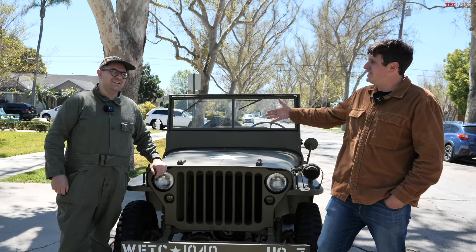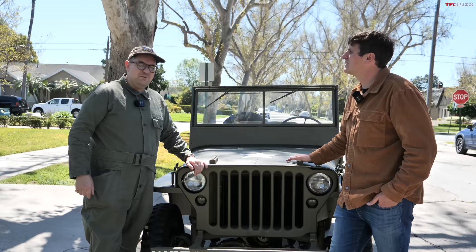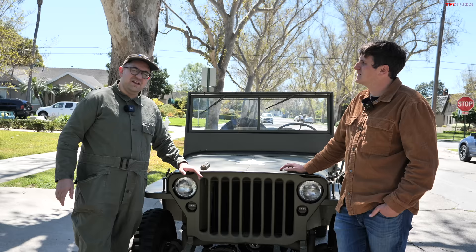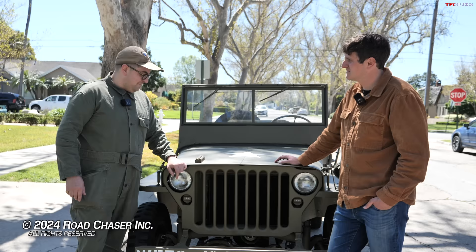Dylan, thanks again. We really appreciate you selling us this Jeep and allowing us to continue to tell its story. If folks want to find some really incredible pieces of history, where can they go? That would be the Vestiges of History YouTube channel, where we tell of storied lives. I'm new to YouTube, but I've seen some success, and I love my devoted fans and subscribers. I want to give a voice to the voiceless and really give history and the minor people in history the voices that they deserve. This Jeep was part of that, and I'm really happy that it's going to another YouTuber and to a great home where she gets to kiss the dirt and keep the history alive.